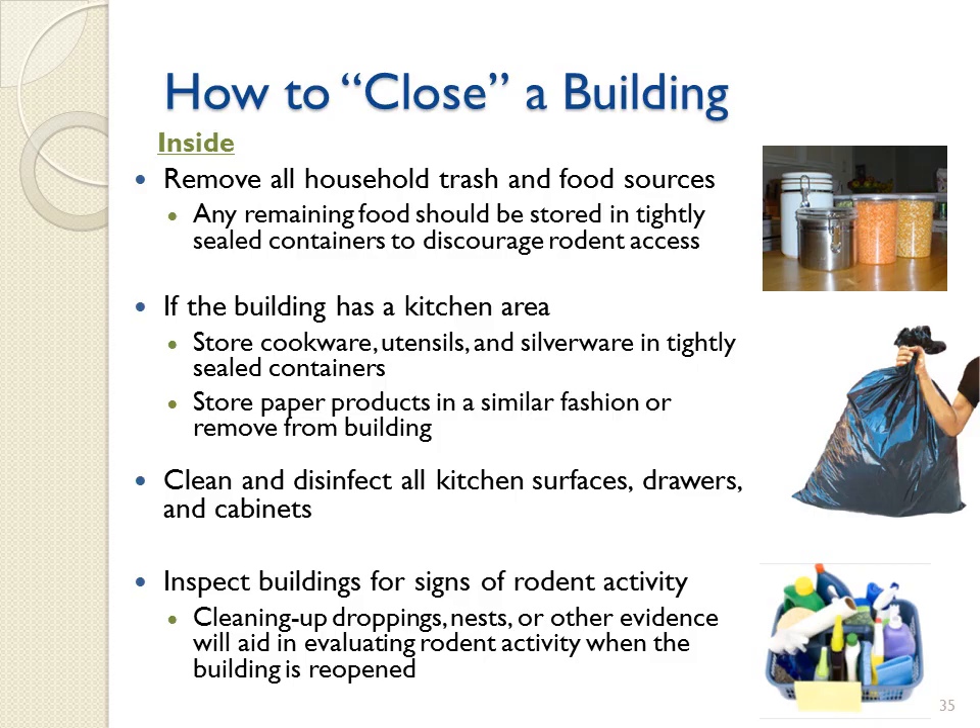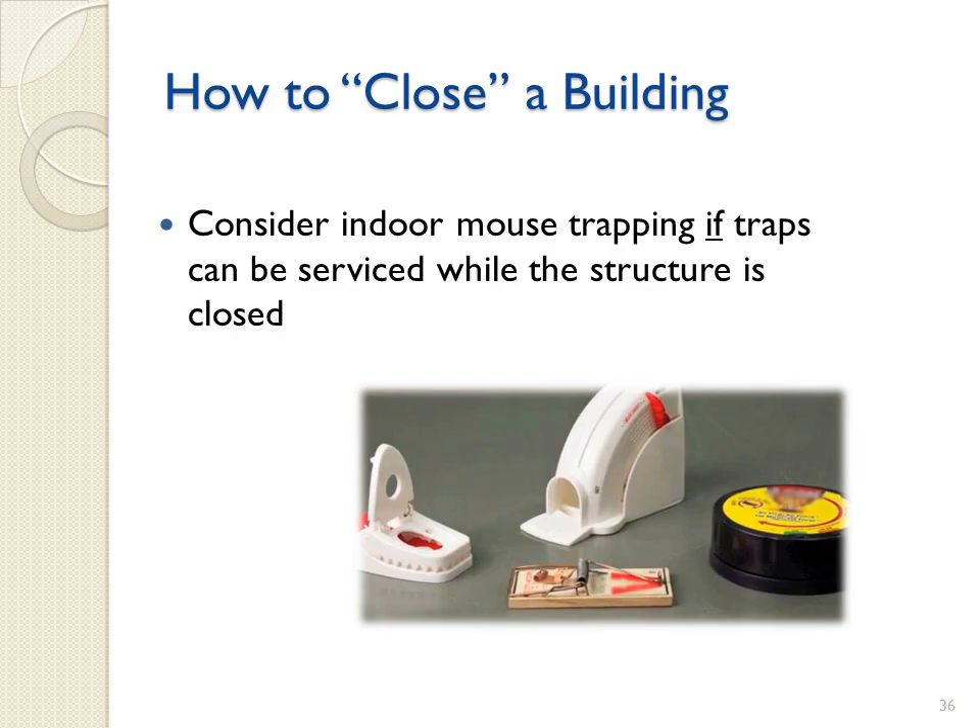Clean and disinfect all kitchen surfaces, drawers, and cabinets. Lastly, inspect buildings for signs of rodent activity. Cleaning up droppings, nests, or other evidence will aid in evaluating rodent activity when the building is reopened. When closing a building, you should also consider maintaining indoor traps if they can be serviced while the structure is closed. A variety of mouse traps are available, including self-contained models. Use of glue board-style traps is not recommended, as it may take several days for a trapped mouse to die, and infected mice could be shedding additional Hantavirus into the environment with this type of trap.